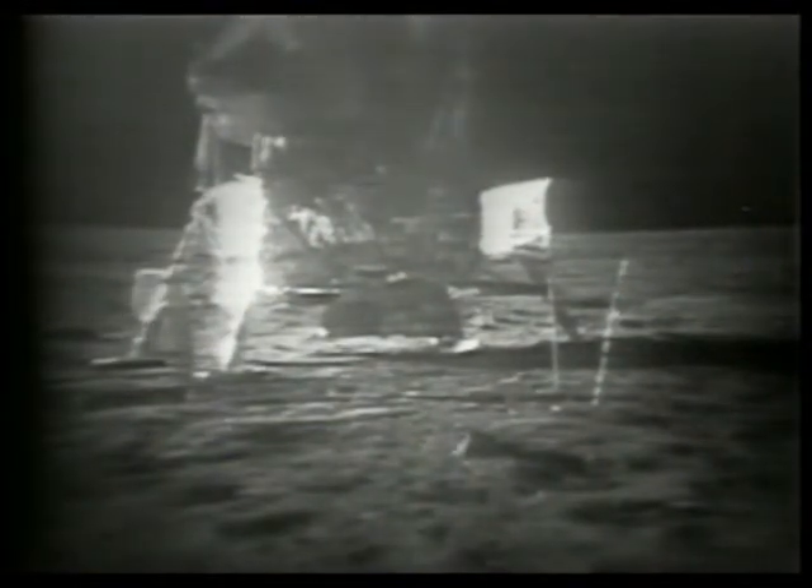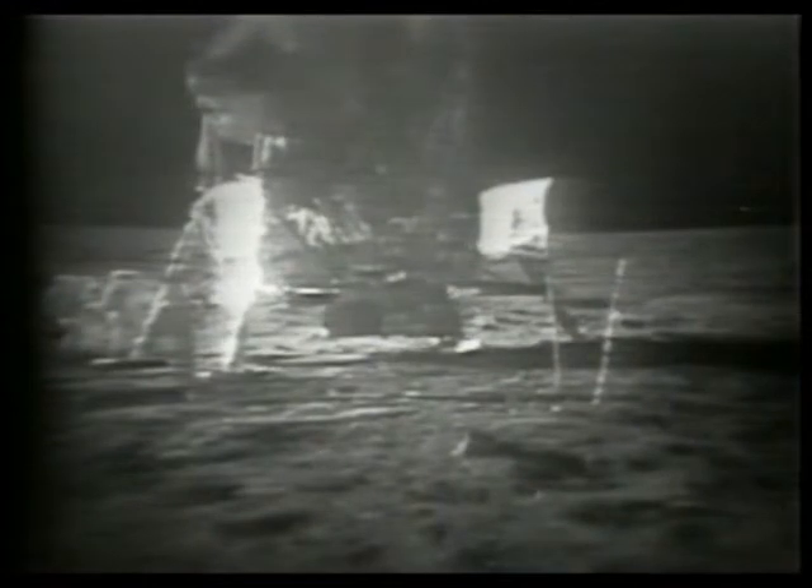Columbia, this is Houston — we noticed something and are calling. Houston advises: when you stop to take a photograph and then want to start moving again sideways, there's quite a tendency to start doing it with gradual sideways hops as you start getting under way.